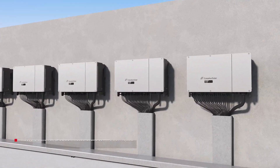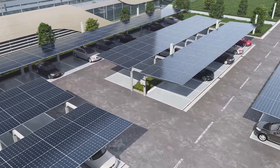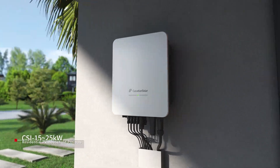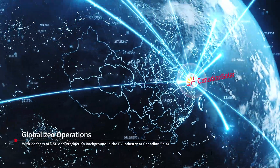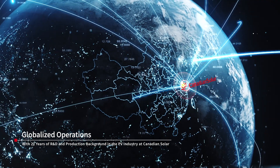The Canadian Solar Invertors series offers comprehensive coverage for various scenarios, including ground-mounted power plants, industrial and commercial PV installations, as well as residential PV systems. A 22-year background in R&D and production in the PV industry.